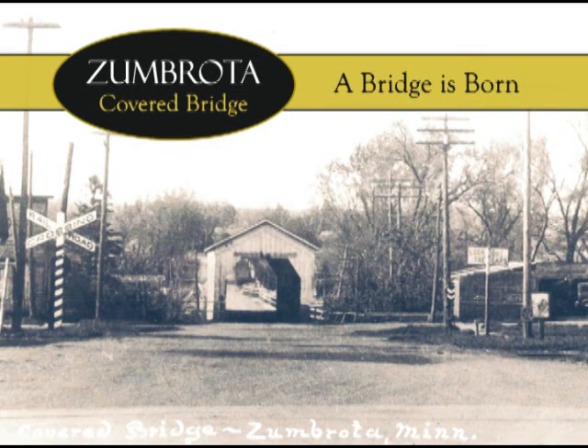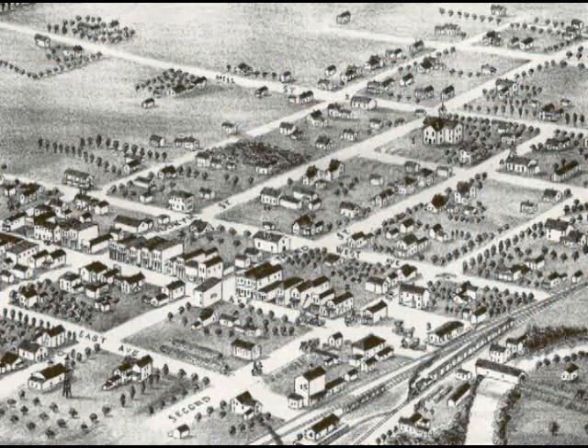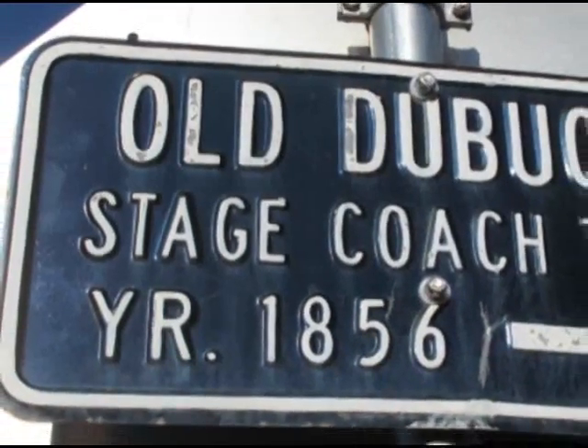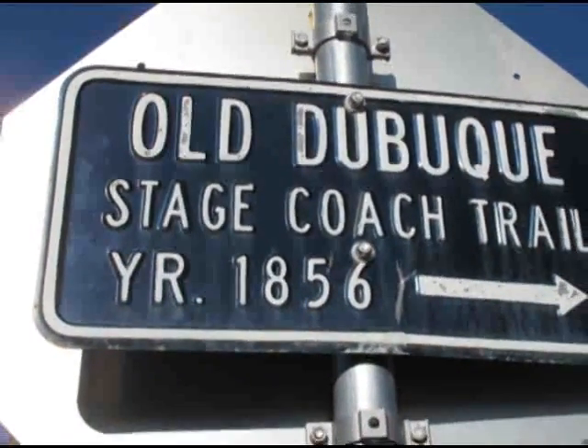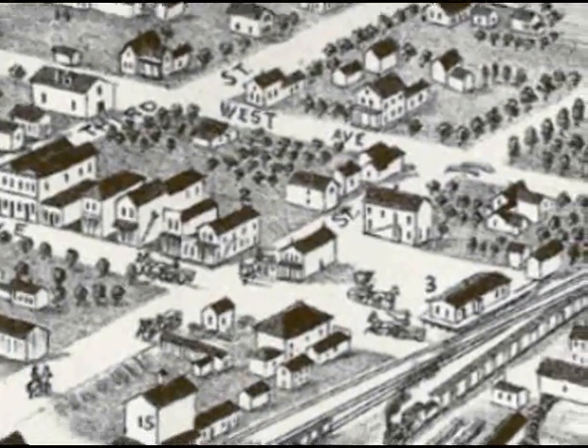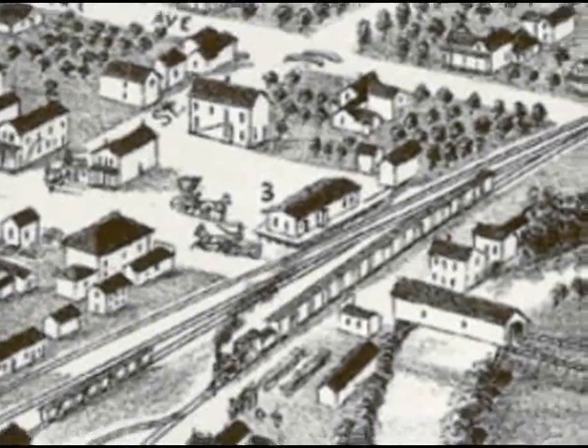Join me, Tom Ersland, as we take a look back at this historic structure and its unique journey. The story begins in 1856, two years before Minnesota enters the Union. Settlers learned that a new road from St. Paul to Dubuque would enter the town of Zumbrota, pending construction of a bridge over the Zumbro River.